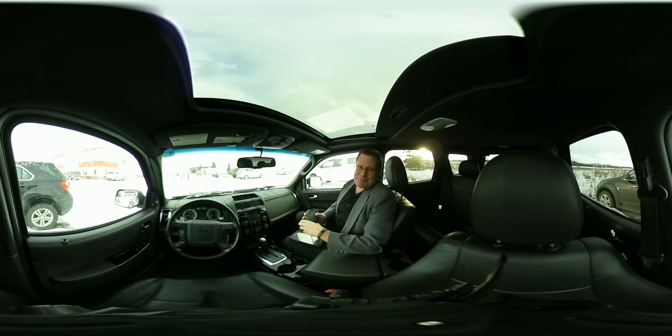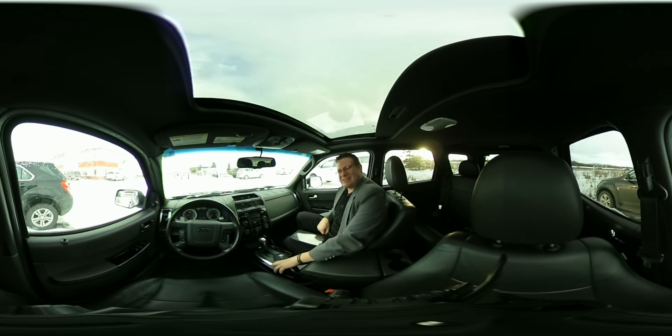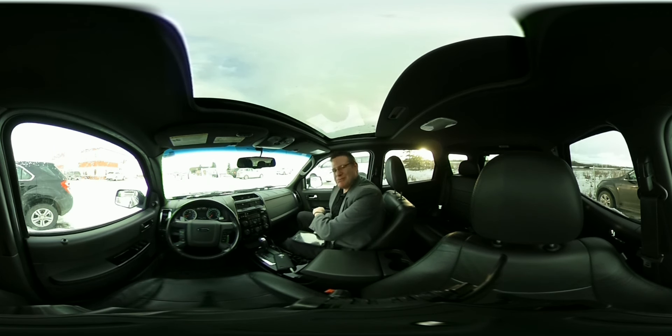Number two, it has an aux port and a USB port so you can listen to your favorite tunes from your favorite devices. And number three, so you don't get that $278 distracted driving ticket, it comes with Bluetooth.